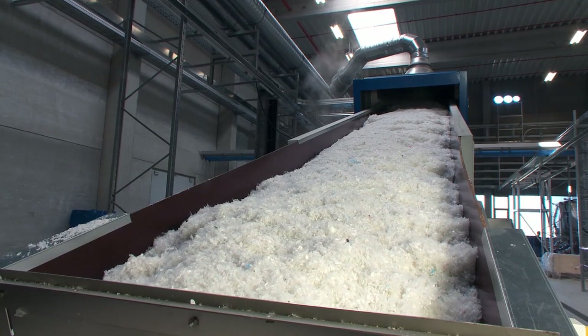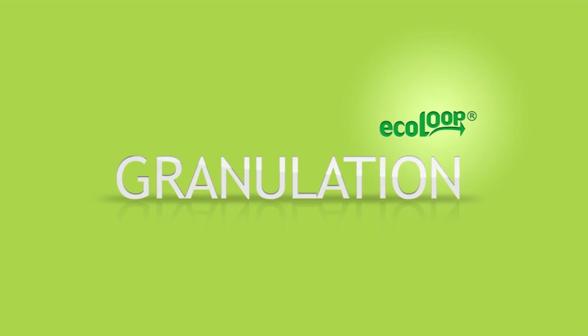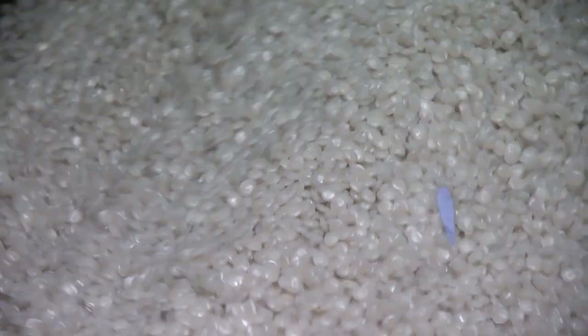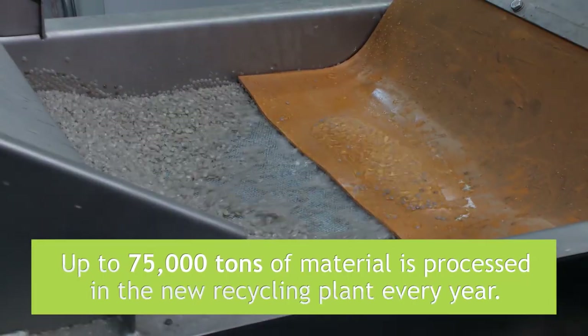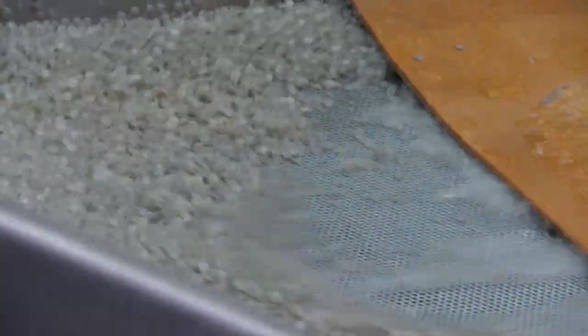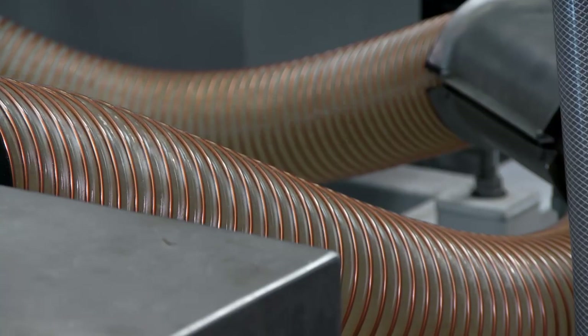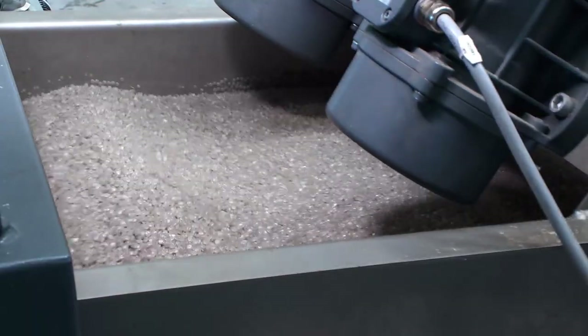High temperatures inside high-performance ovens melt the cleaned waste, which is then pressed through a finely meshed extruder head. The rough plastic shreds are then turned into granulate. After being cooled in cold water and then dried, the tiny granules are stored in silos.